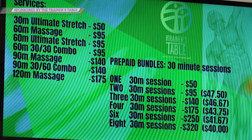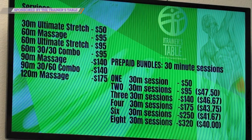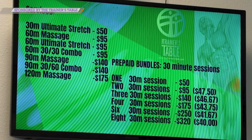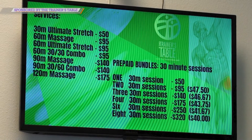All of our services are in 30-minute increments. We have a 30-minute stretch, a 60-minute stretch, and a 60-minute massage. We also do combos: the 30-30 combo is 30 minutes of stretching and 30 minutes of massage; the 30-60 combo is 30 minutes of stretching and 60 minutes of massage; and a 90-minute massage. We sell bundles of 30-minute increments — you can prepay and buy a package that doesn't expire, is shareable, and can be used for any of the services.